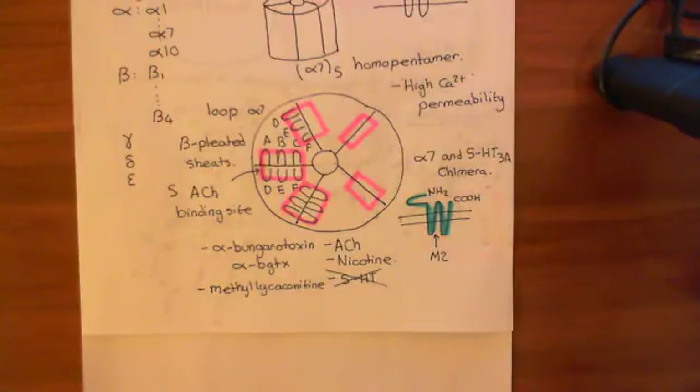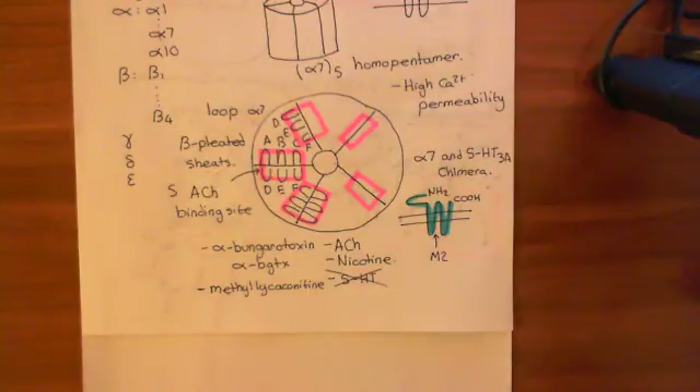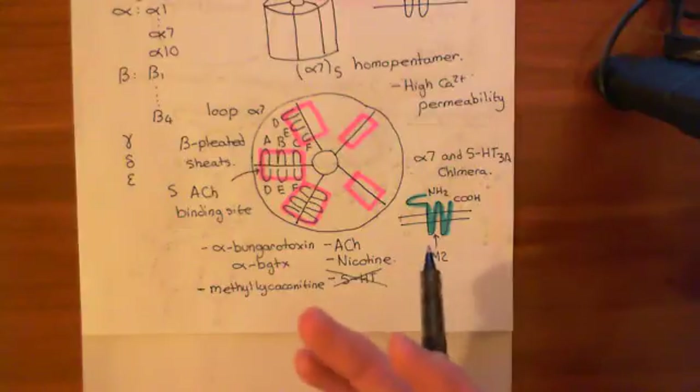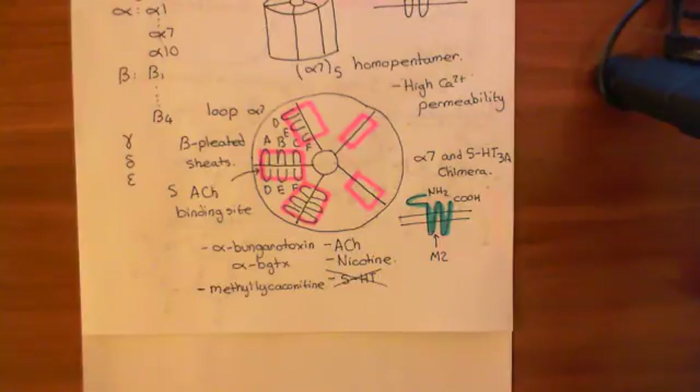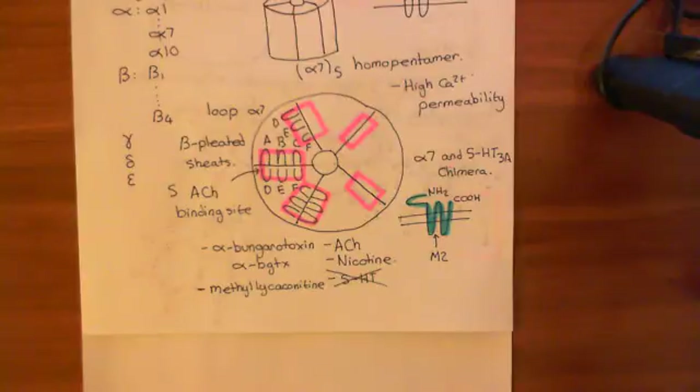We can expose the chimera to different ligands and see what happens. If we expose it to ligands for the alpha-7 homopentamer — such as acetylcholine and nicotine — it causes the chimera to open, which makes sense because the chimera has the binding sites of the alpha-7 homopentamer. In addition, antagonists such as alpha-bungarotoxin and methyl-like acetylcholine both stop acetylcholine or nicotine from activating the chimera, indicating that the ligand binding domain is the extracellular domain.